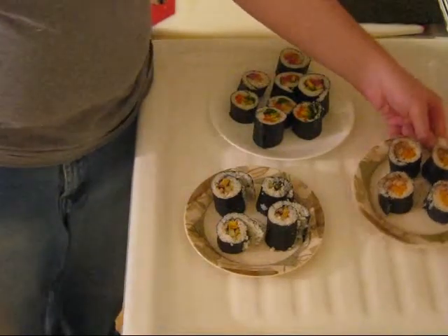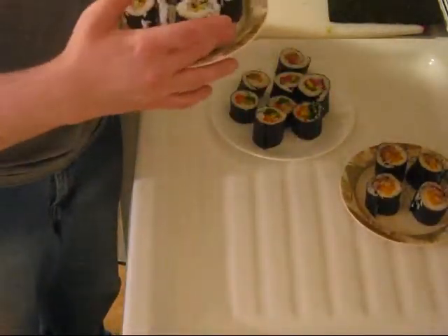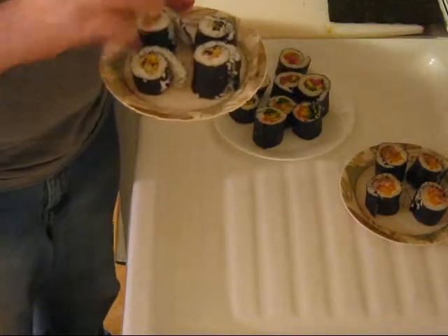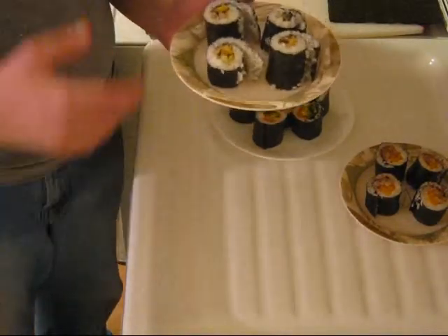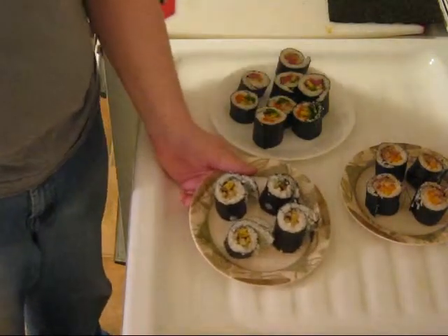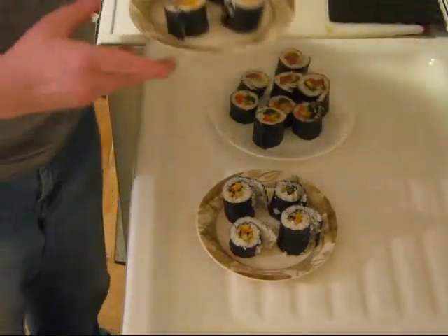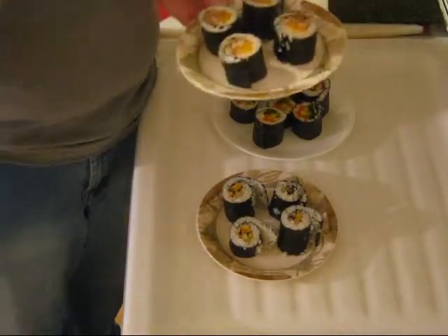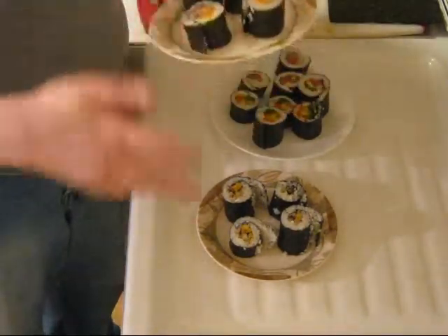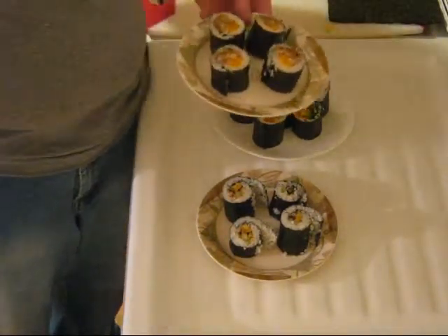Then we moved on to our vegetarian roll, which had that sweet egg with cucumbers, mushrooms, and sprouts. And then our dessert roll, which includes almond butter, mango, apple, and cantaloupe.